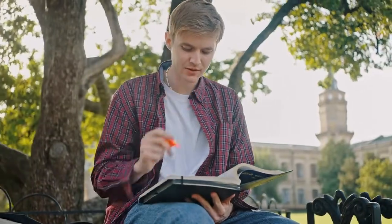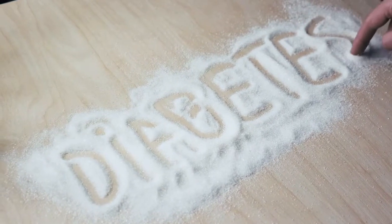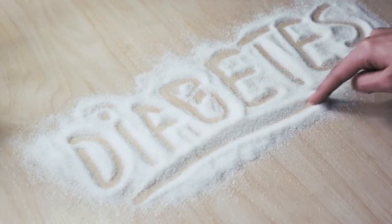Welcome to my channel. Today we will review the Smart Blood Sugar book. Blood sugar management is critical to maintaining overall health, particularly for individuals at risk for or living with diabetes. One particular book that has gained attention is the Smart Blood Sugar book by Dr. Marlene Merritt.